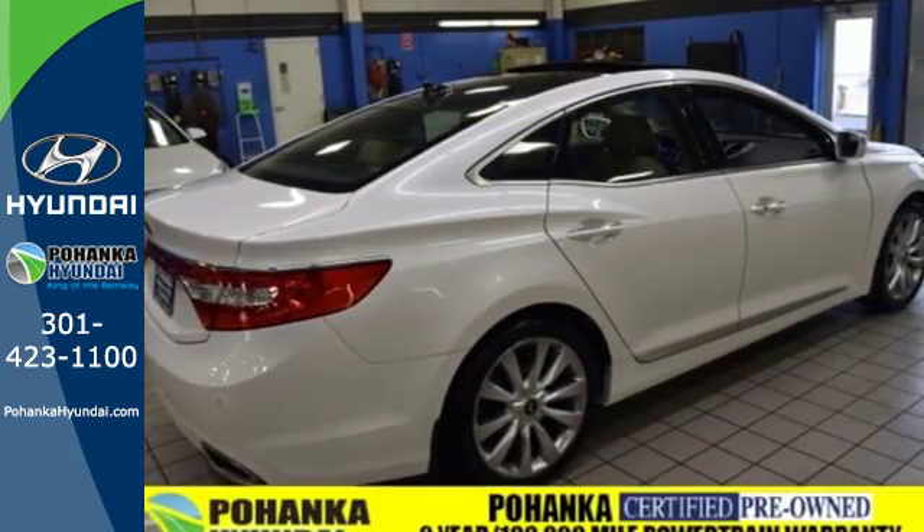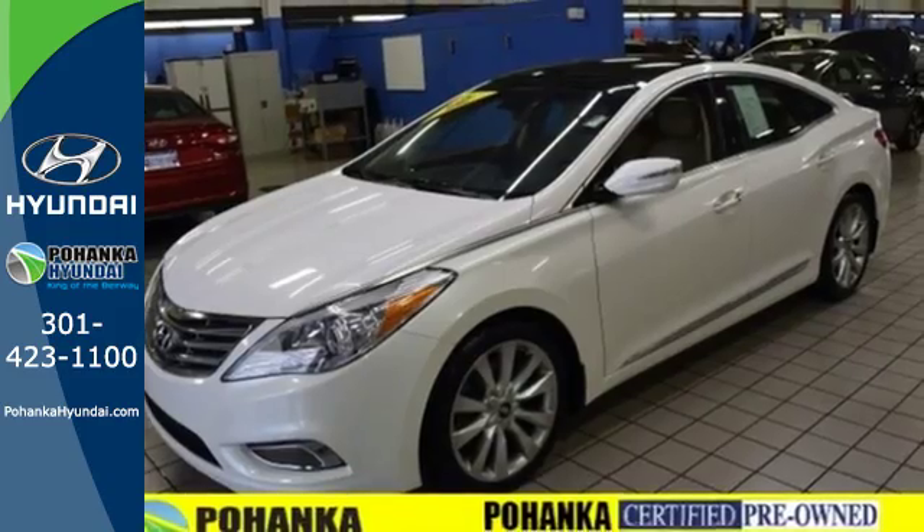Top features include remote keyless entry, heated mirrors, and climate control.